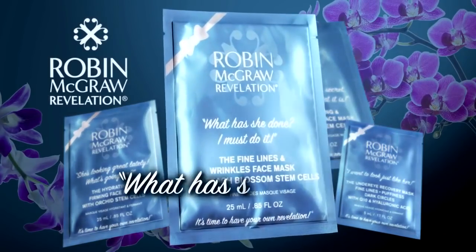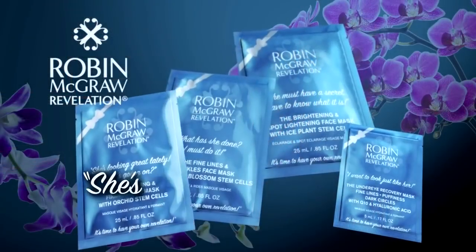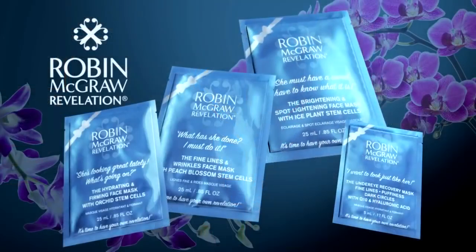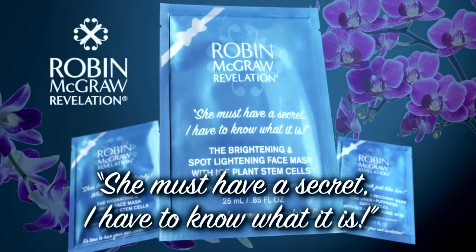So for fine lines and wrinkles, my first mask has peach blossom stem cell extract. For hydrating and firming, this next mask contains orchid stem cells — it's called 'She's looking great lately, what's going on?' And if you want to brighten your skin, you'll need ice plant stem cells, which are my 'She must have a secret, and I have to know what it is' mask.